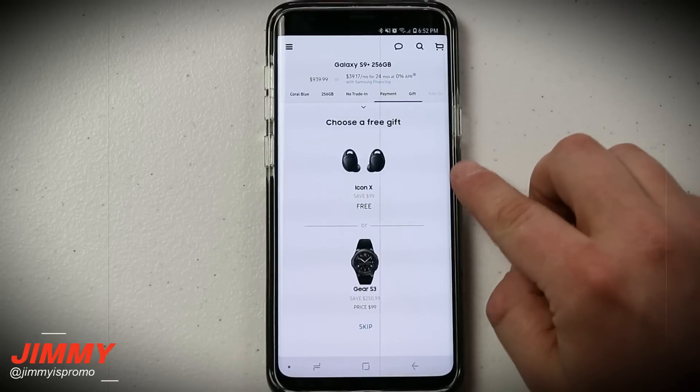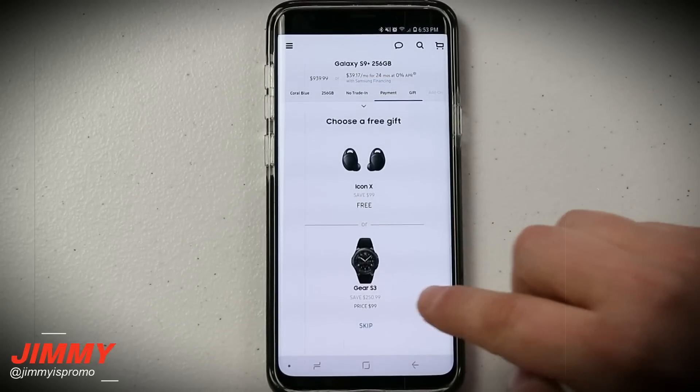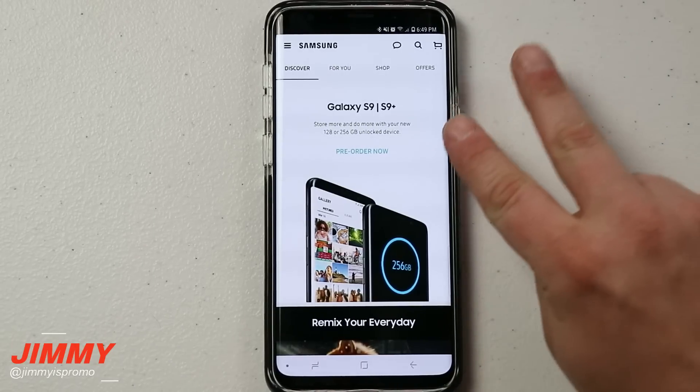You're able to get yourself a Gear IconX 2018 version for free, or you'd be able to get the Gear S3 Frontier and instead of paying $250 you're only paying $100. Hello everybody, Jimmy is here back again with another awesome video, and in today's video I want to let you know that Samsung is releasing two more variants of the Galaxy S9 and the S9 Plus.